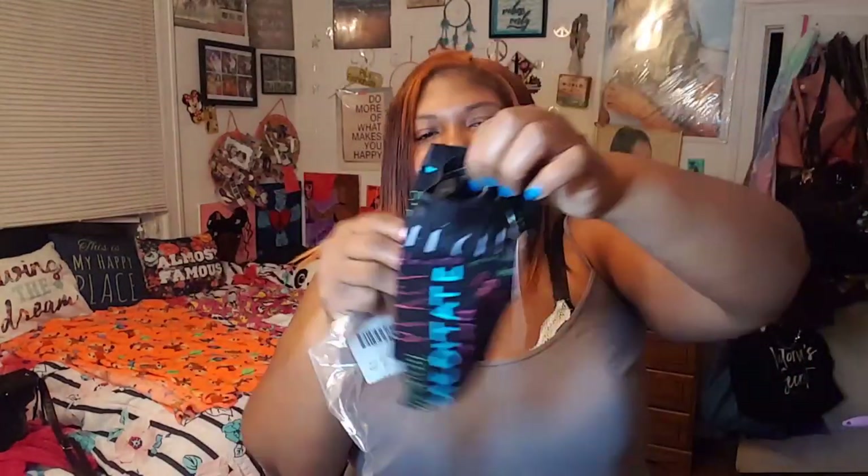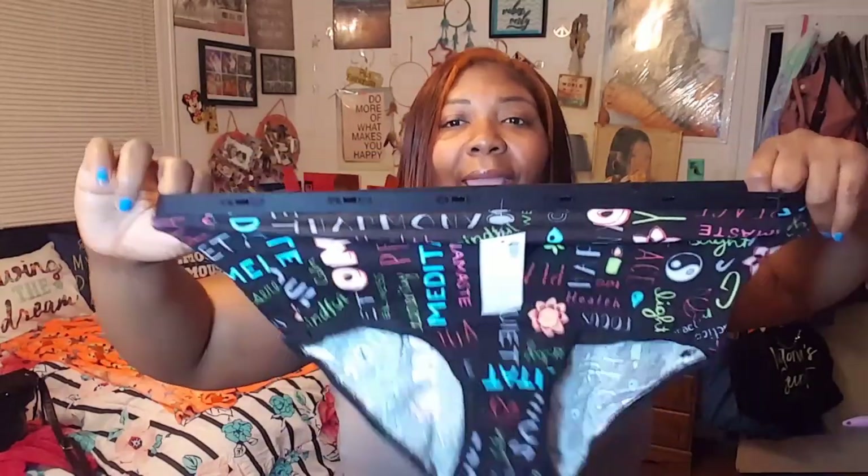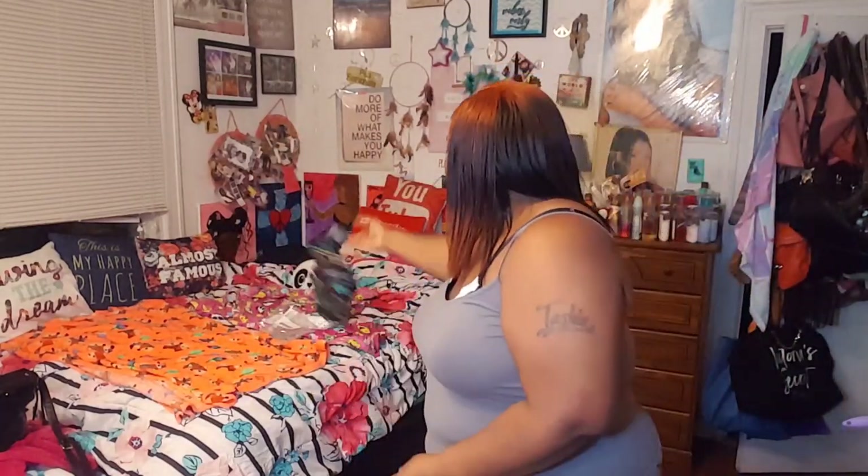Next one, same size — they didn't have 18/20, that's why I got the 14/16. Retails for ten dollars. These look bigger! Different colors, and these are all the high brief style — I always get the high brief. This one says a lot of different things: 'meditate,' 'health,' 'calmness' — like relaxing yoga panties. They look small though; the waist is fine but I'm worried about the booty area. It does stretch a lot right there — I'll let y'all know how they work out. So cute though!